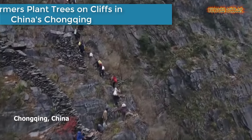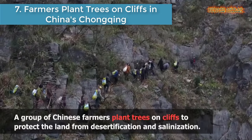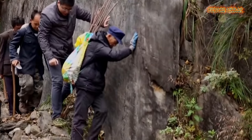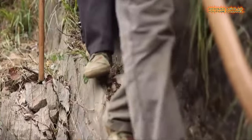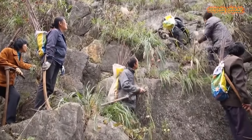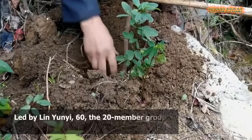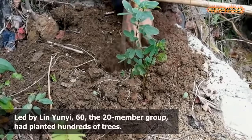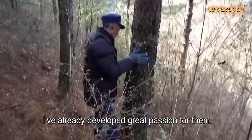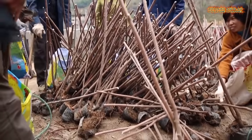Number 7: Farmers plant trees on cliffs in China's Chongqing. A group of farmers in southwest China's Sichuan province have succeeded in planting trees on the sheer rock face of precipices to protect the land in between from being desertified. The higher they climbed, the more stones cropping up — and they may fall at any time. Wearing only safety helmets without any other protective equipment, they used grass or bigger trees as grips.